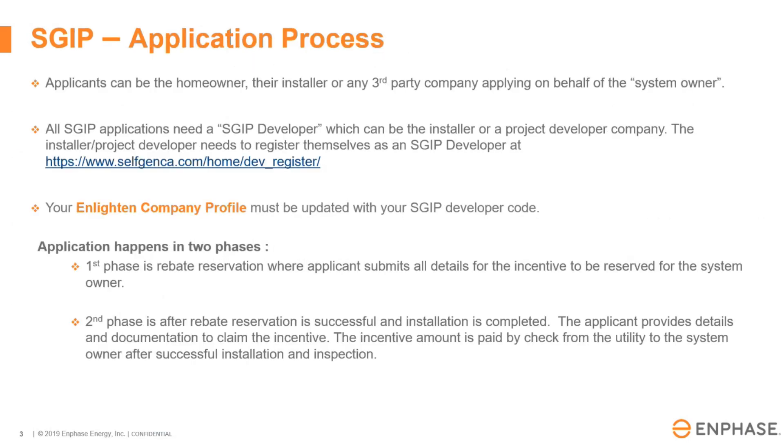The applicant could be the homeowner, the installer, or any third party applying on behalf of the system owner. The very first requirement is they must have an SGIP developer code, so they must apply as an SGIP developer through the Self Gen website. Typically this is the installer or the contractor; however, the homeowner can also be the developer and apply for that code.